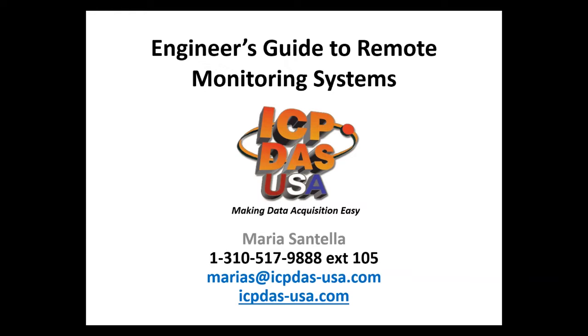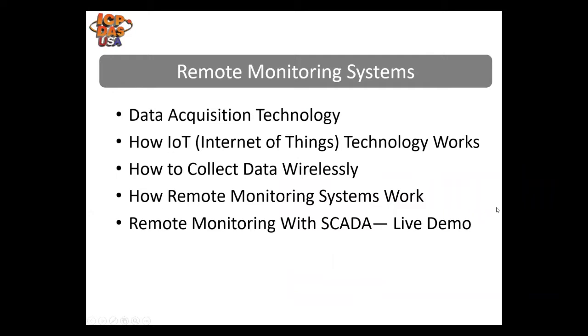Welcome to our training on an Engineer's Guide to Remote Monitoring Systems. We've been helping with remote monitoring applications for over 15 years. Today we will be introducing Data Acquisition Technology, how IoT — Internet of Things — technology works, how to collect data wirelessly, how remote monitoring systems work, and we will be giving a live demonstration of a remote monitoring system with SCADA software. If you have any questions, please enter them into the chat box and we'll be answering them at the end of the training.